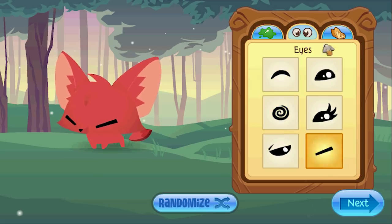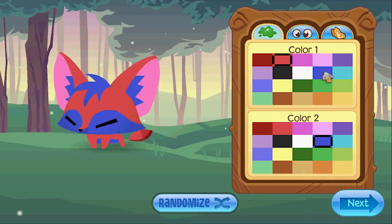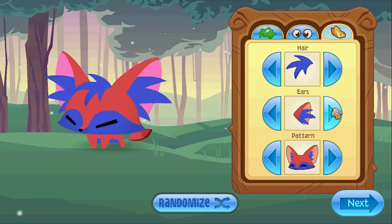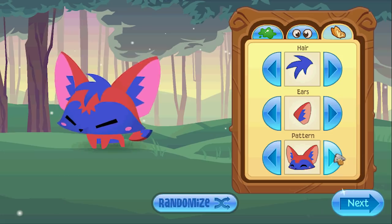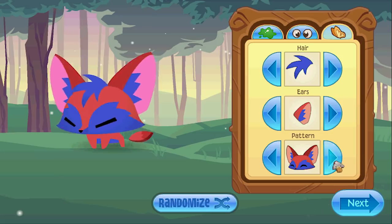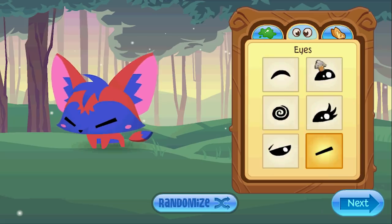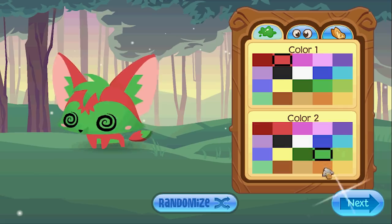Oh man, oh cool — little rosy cheeks! I did not know that was an option. Okay, I'm going with dizzy eyes and I'm not sure what else I'm going with.